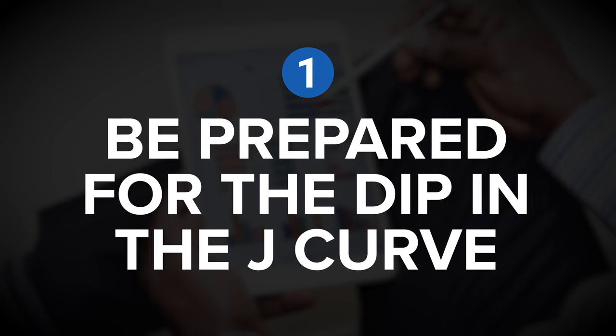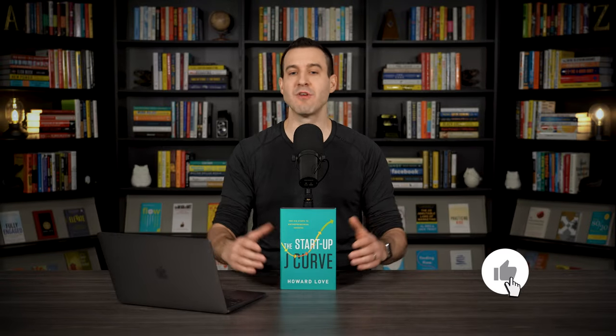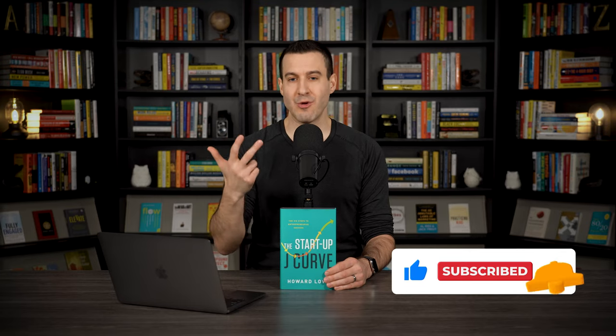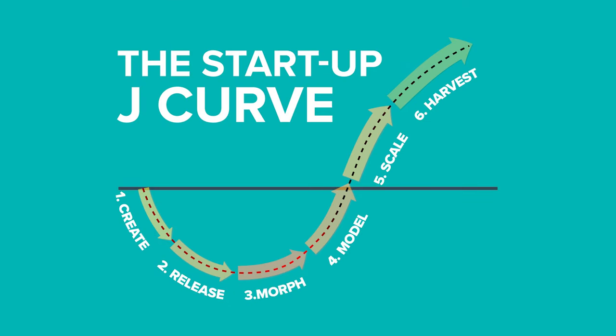Be prepared for the dip in the J-Curve. Startups are very, very difficult — that's the reason why so many ultimately fail. One of the bigger challenges is how to allocate your resources very early in the startup journey. In almost every case, there's a lot more opportunity and more options that you want to pursue than you actually can, given the limited time, energy, and resources in the startup phase. The Startup J-Curve provides a guide through six different phases, and this map can make it much easier to identify the best way to allocate your time and energy.